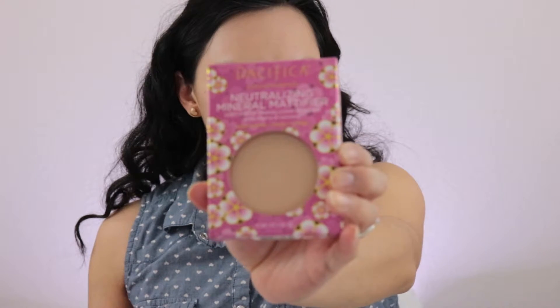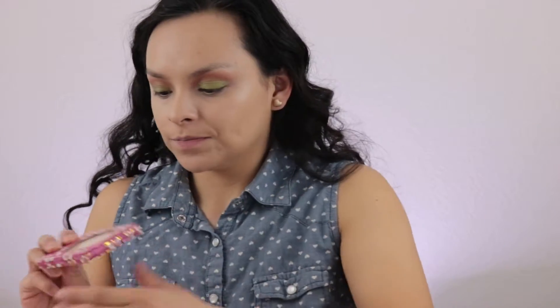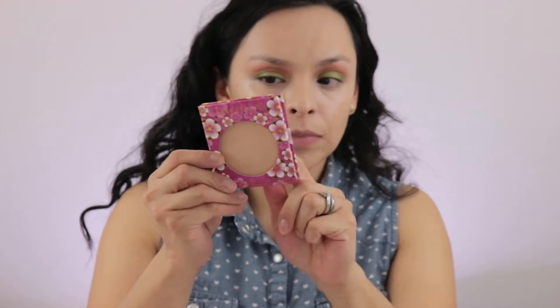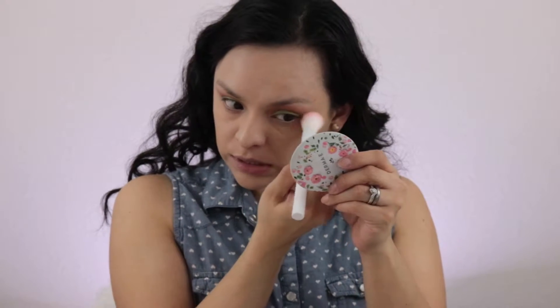I'm going in with the Neutralizing Mineral Magnifier Soft Focus Translucent Powder with Cherry and Coconuts. They only have two shades — I got shade two. The packaging is cardboard so you can recycle it, which I like. You can see how it removes the dewiness from under the eyes, but it does feel like it takes some product off. It almost makes the under eyes look a little dry. So that's the mattifying powder.